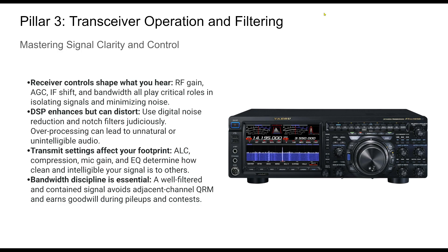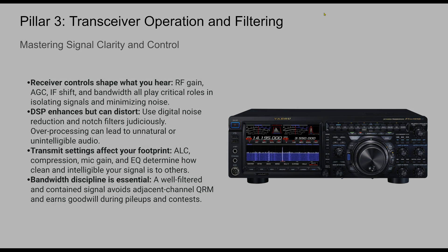Overdriven audio and spurious emissions aren't just poor form — they're disruptive to the band. Filters, both analog and DSP-based, give you a scalpel to cut through the QRM. But always remember, just because you can filter doesn't mean you should over-process. A natural, clear signal is always more effective than a distorted one.